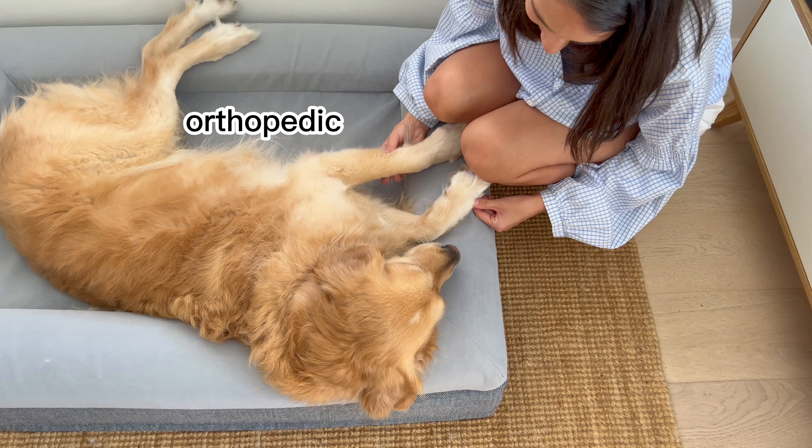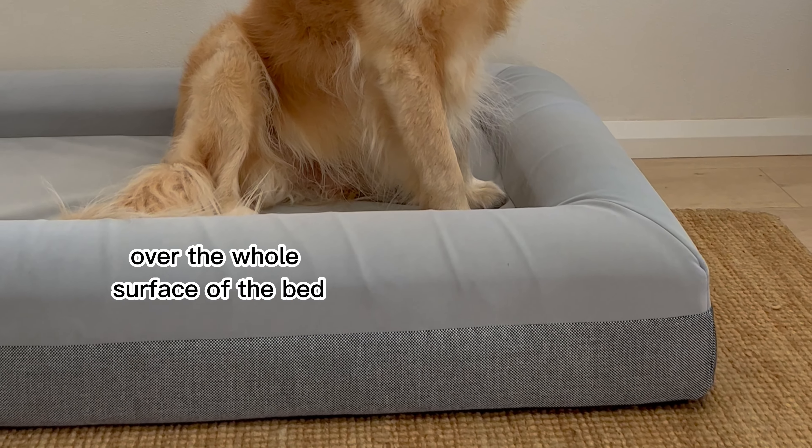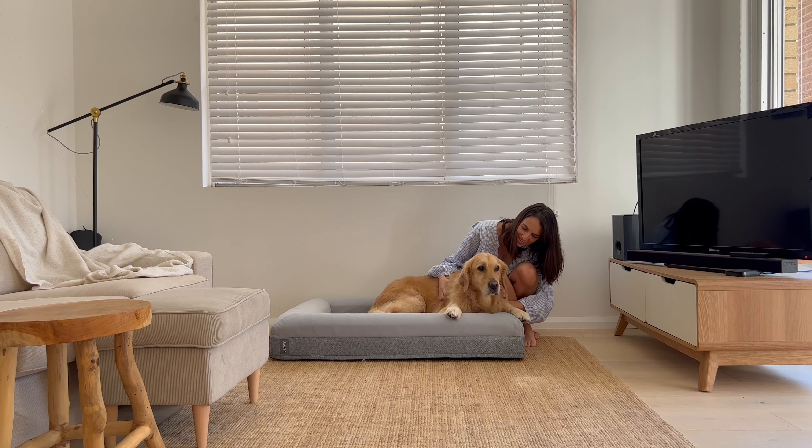It's orthopedic and it works by distributing his body weight evenly over the whole surface of the bed so that it's not pushing on one sore point. It's the only dog bed that I don't need to hide out of sight because it's so beautiful and fits in with our living room.